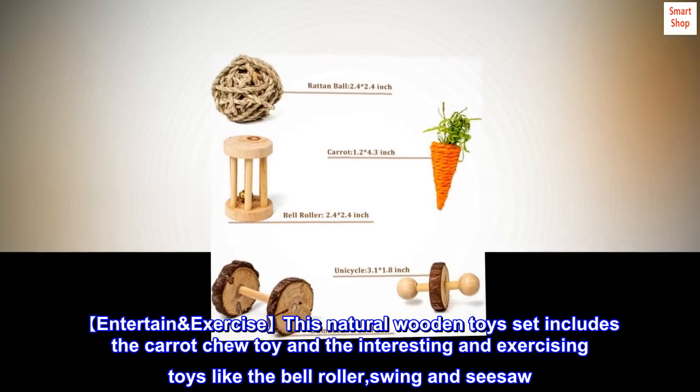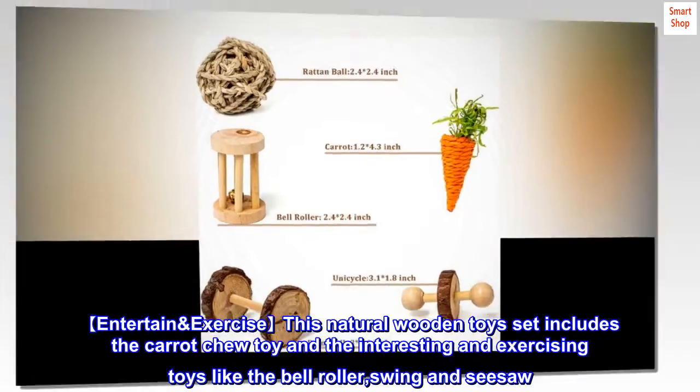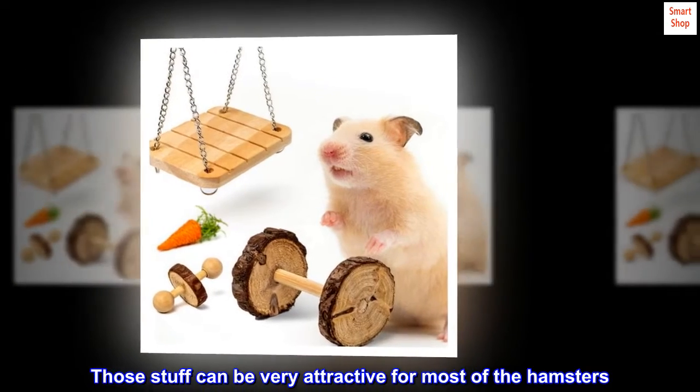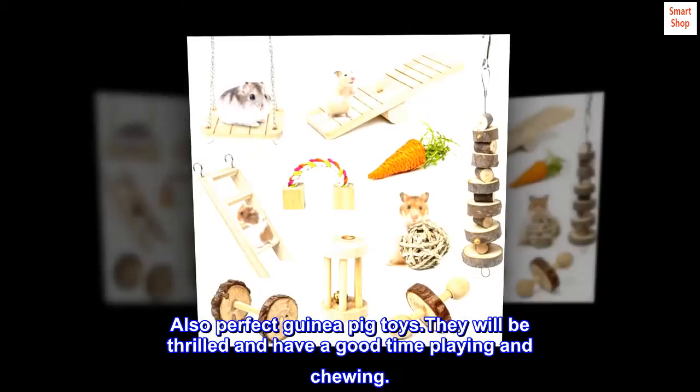Entertain and exercise. This natural wooden toys set includes the carrot chew toy and interesting exercising toys like the bell roller, swing, and seesaw. Those items can be very attractive for most hamsters. Also perfect as guinea pig toys — they will be thrilled and have a good time playing and chewing.